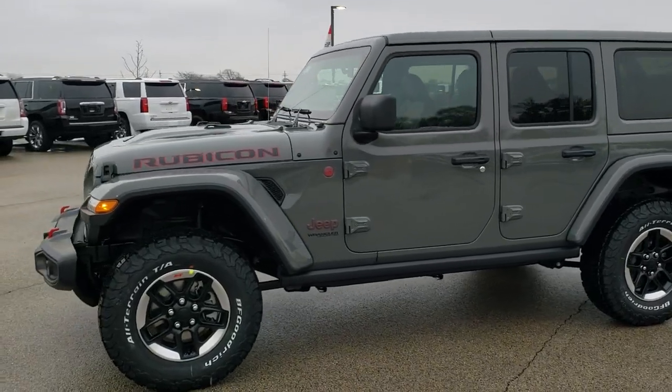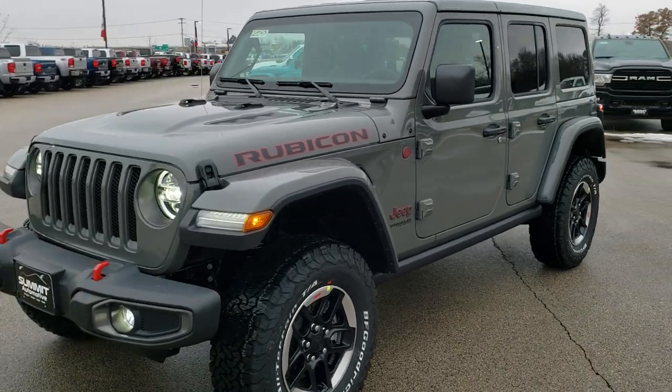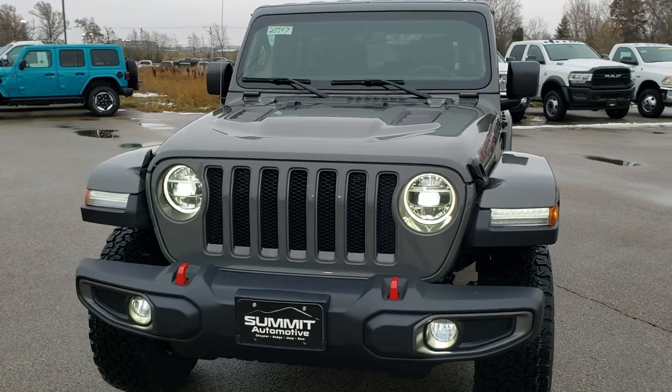This is stock number 20J47. We are here at Summit Automotive in Fond du Lac, Wisconsin, your new and used Jeep and Jeep Wrangler headquarters.